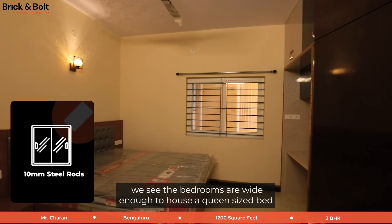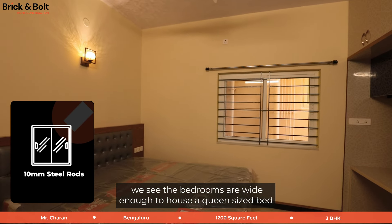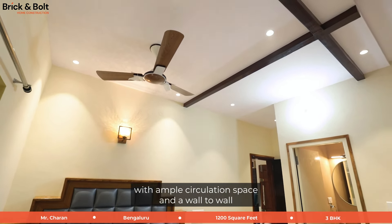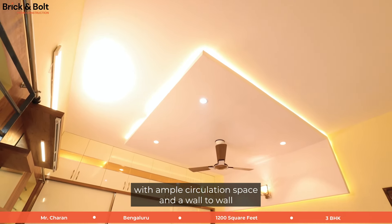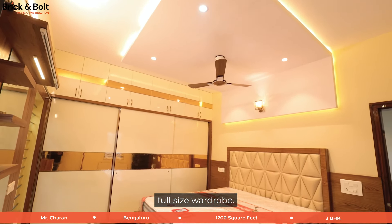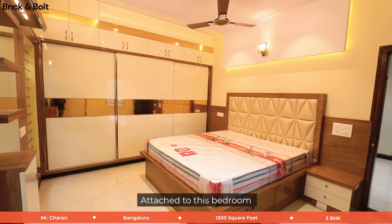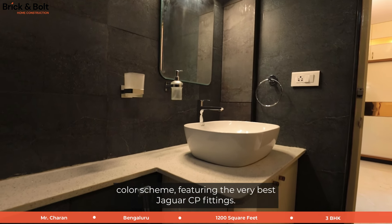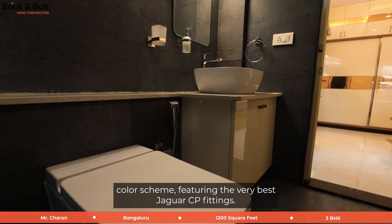As we look into the bedrooms, we see they are wide enough to house a queen-sized bed with ample circulation space and a wall-to-wall full-size wardrobe. Attached to this bedroom is a bathroom with a dark and moody color scheme featuring the very best Jaguar CP fittings.